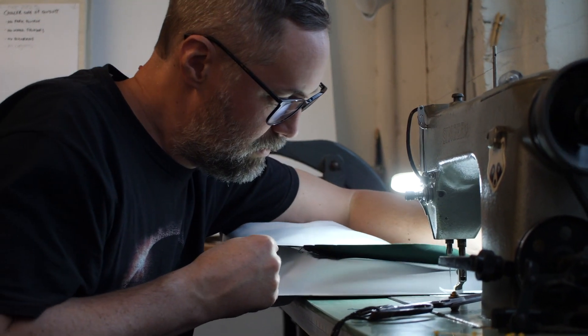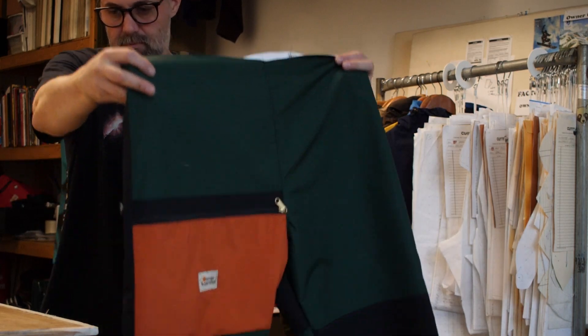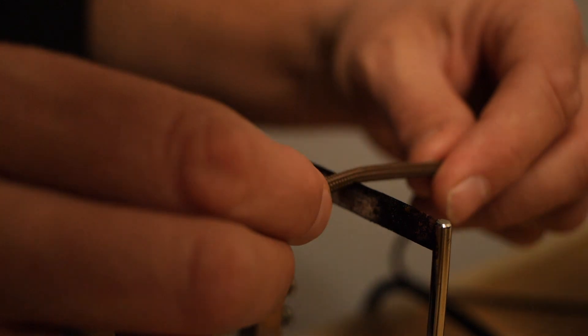Finally, when the sewing is completed, the custom garment is photographed for the archive, checked for quality, and packaged up to be mailed in any variety of ways. Also, pickup is available.